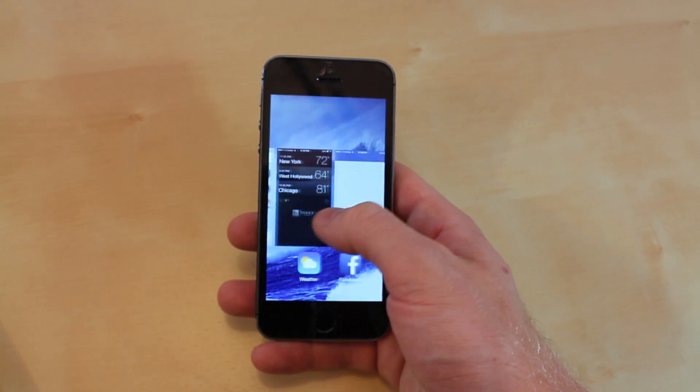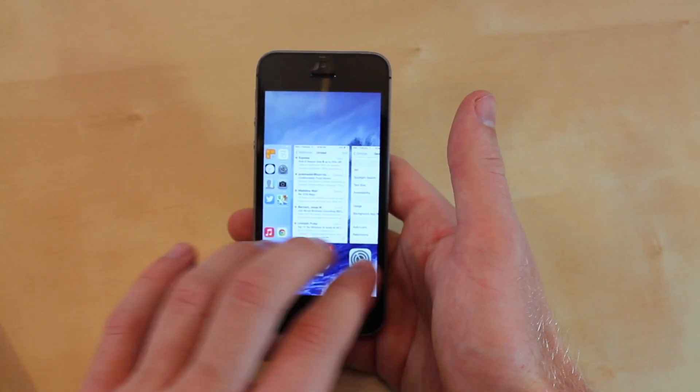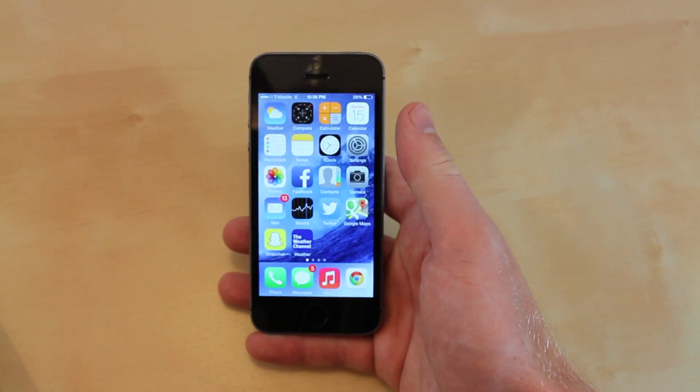It's very easy to close multiple apps at once — close up to three at a time, just place your finger and swipe across. This makes it a lot faster to go through your apps and swipe them away.